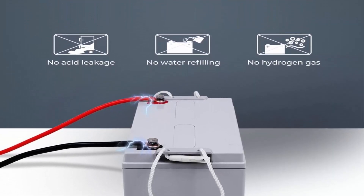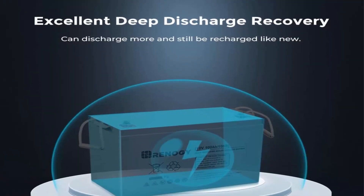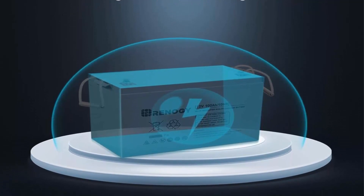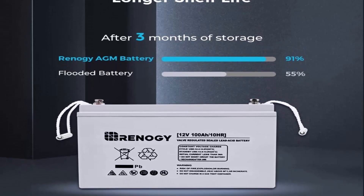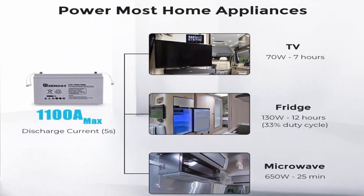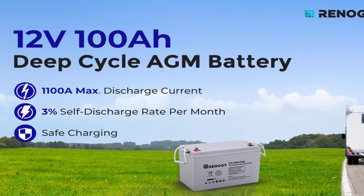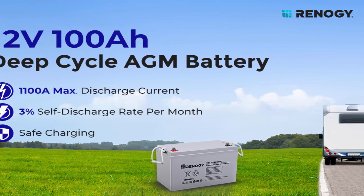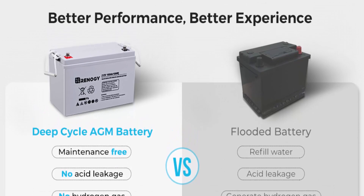Better performance at extreme temperatures: the improved electrolyte formula ensures stable battery capacity and outstanding discharge performance from -15°F to 122°F (50°C). Longer shelf life: no need to recharge the battery frequently when not in use. Made of high-purity materials, Rinaji Deep Cycle AGM batteries reduce the monthly self-discharge rate below 3% at 77°F (25°C) — five times lower than flooded counterparts. Outstanding discharge performance: proprietary quinary alloy plates and exclusively treated plate grids enable low internal resistance and high discharge currents of up to 10 times the battery rated capacity.